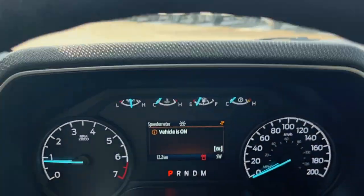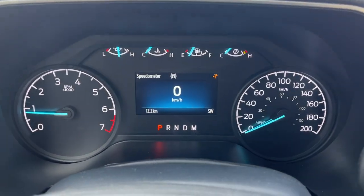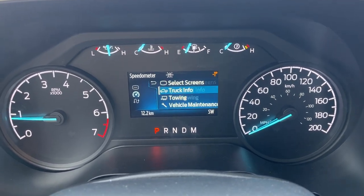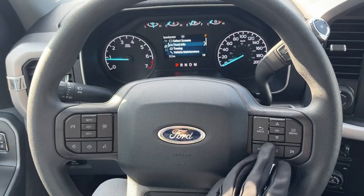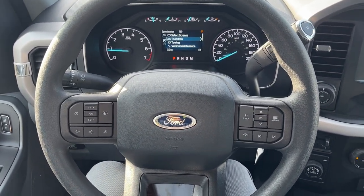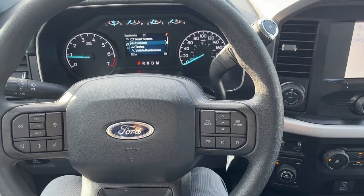Stepping into the vehicle, you have your analog speedometer and RPM meter with a four-inch center display that is customizable. You can customize the screen with the controls on the steering wheel, and you also have your cruise control settings, volume settings, and phone call settings as well.